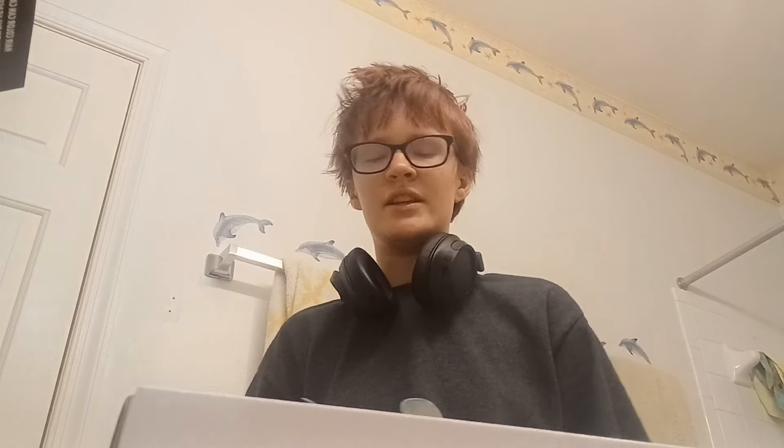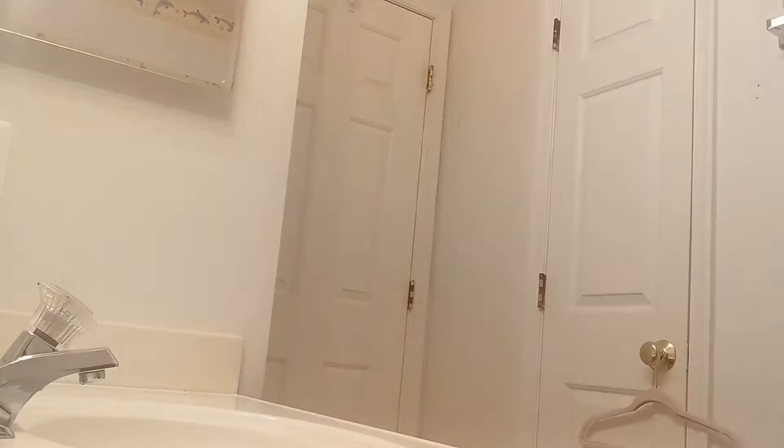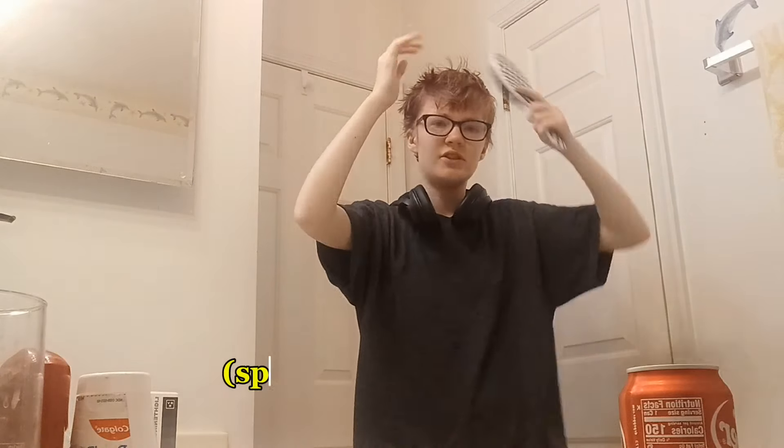I need to sit it in bleach for a while to get it worth giving back and my family isn't too mad. Actually, I'm bleaching my hair today. I wanted to have extra time in case I needed to do a second pass of bleach, because the red I used was Splat, so it's probably going to take a second.